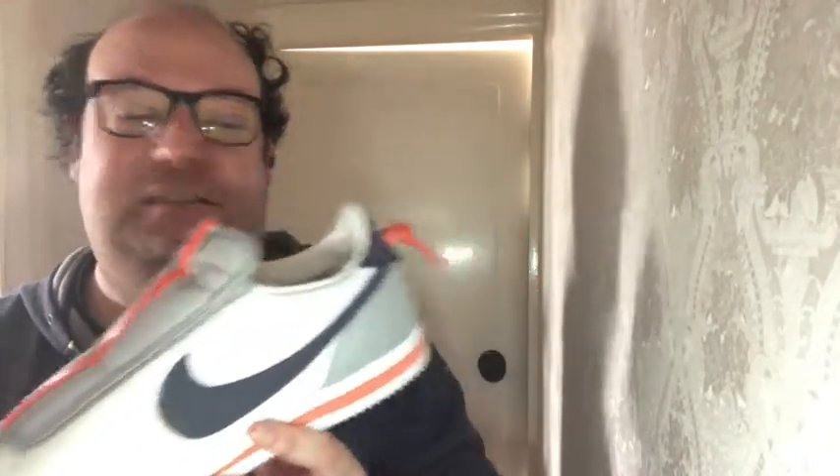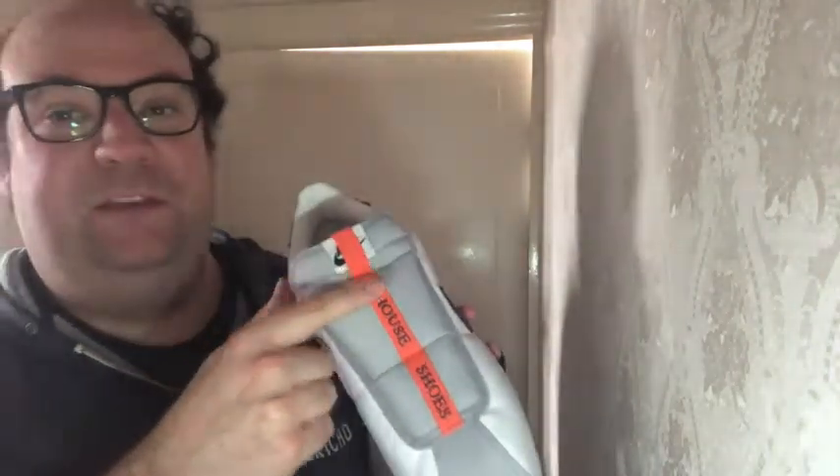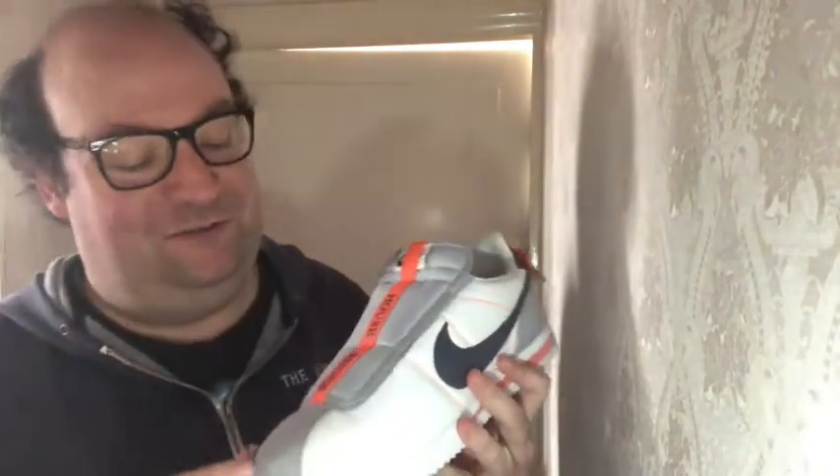Of course, it goes without laces. Most Cortez's have laces, but this one is intended as a slipper, so the laces aren't present. We have this tightening system here, which I don't think actually does anything — I think it's just for show. It's a nice little design piece. You've got your Nike on the back, 'house shoe' on the tongue, with a band covering over the Nike logo.